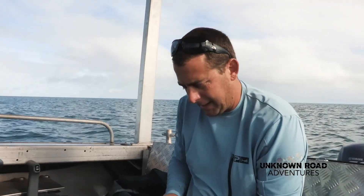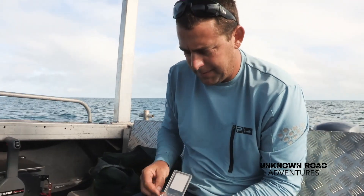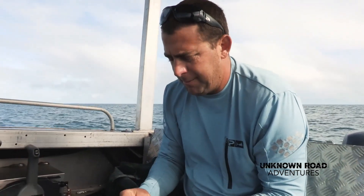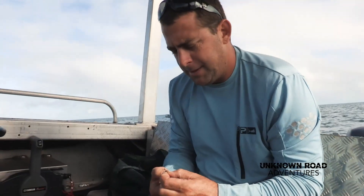Coming a bit closer here now. This morning we're going to target some reef species — some red emperor, or some grasses or tuskfish — see if we can get some nice reef species this morning.